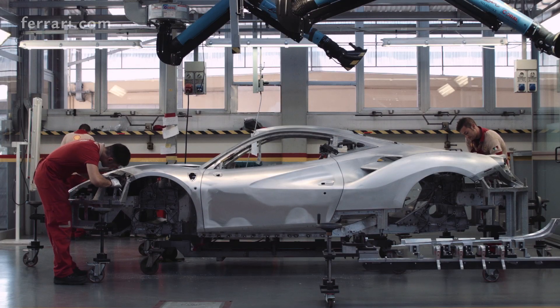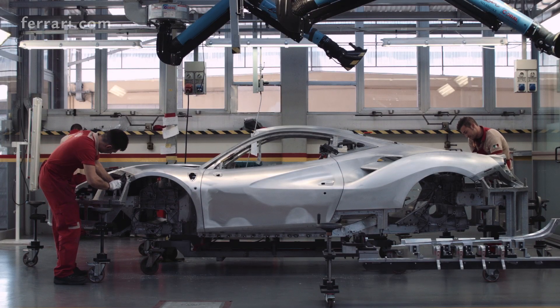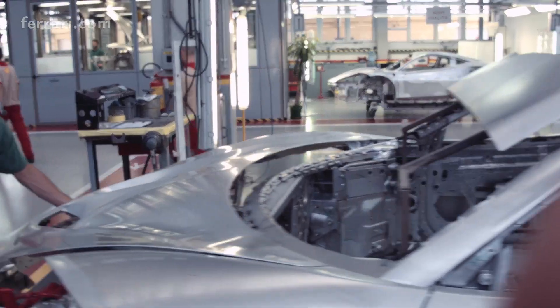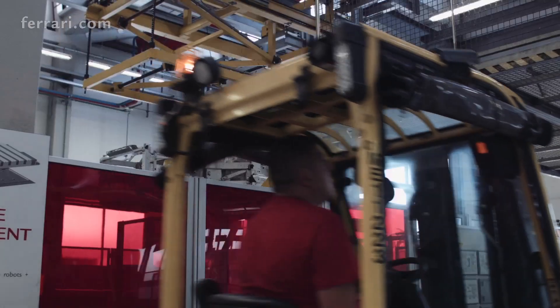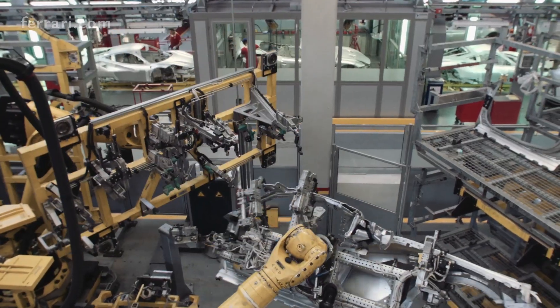I'm Claudio Gambarelli, head of Carrozzeria Scaglietti, based in the historic headquarters where Sergio Scaglietti realized Enzo Ferrari's cars in the 1950s and 60s. Some of the most beautiful Ferraris ever built were sculpted here.